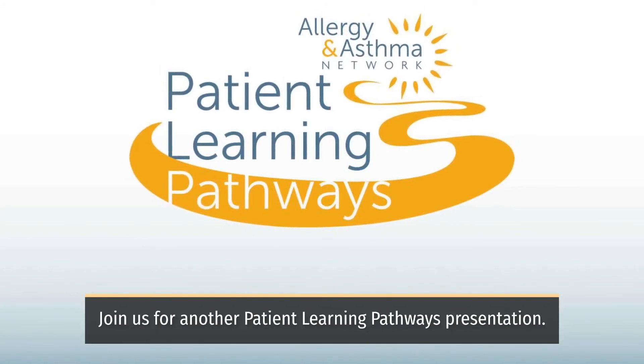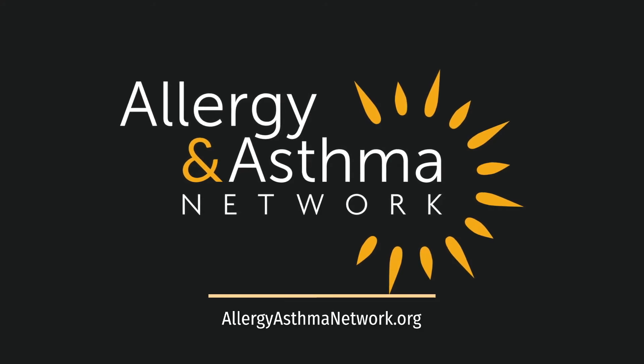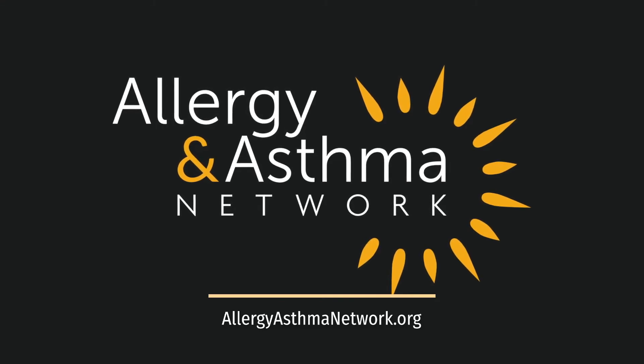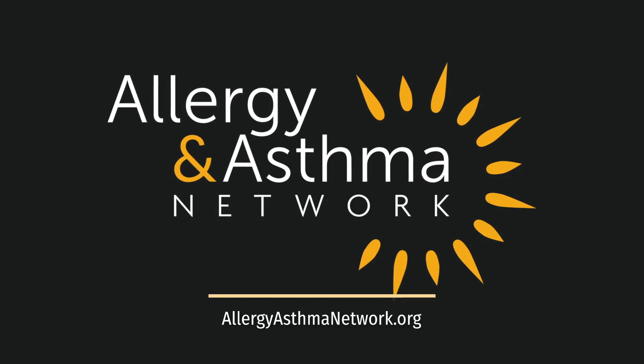Join us soon for another Patient Learning Pathways presentation. Allergy and Asthma Network is working every day to end the needless death and suffering due to asthma, allergies, and related conditions through outreach, education, advocacy, and research.